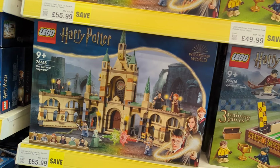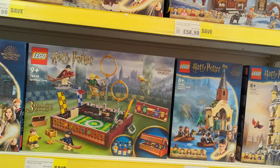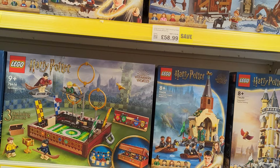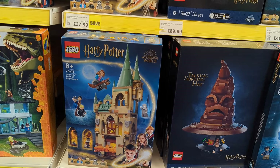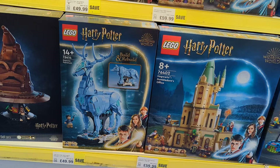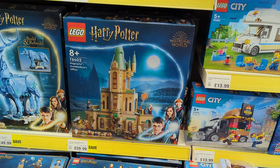Battle of Hogwarts Castle is down to £56 from £75. Quidditch Trunk is down to £50 from £63. Hogwarts Room of Requirement is down to £38 from £45. Expecto Patronum is down to £50 from £63. Hogwarts Dumbledore's Office is down to £60 from £80.